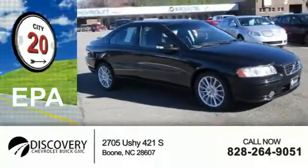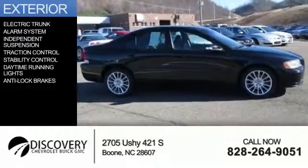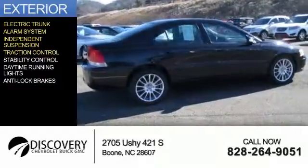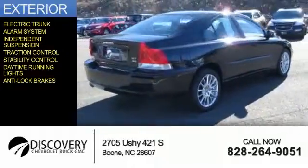Great fuel efficiency — saves you money by requiring fewer trips to the gas station. The features include electric trunk, an alarm system, independent suspension, traction control, stability control, daytime running lights, and anti-lock brakes.